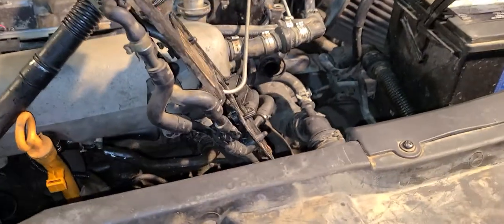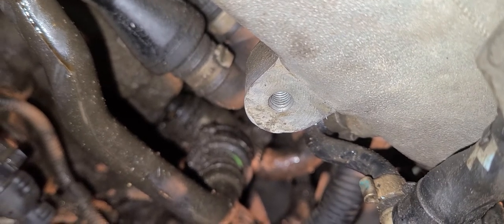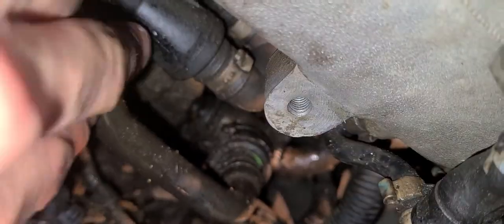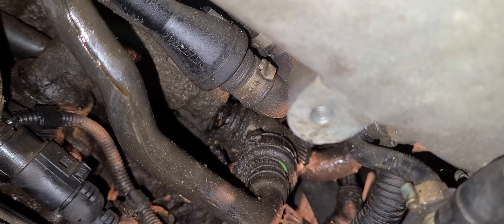So I decided to do some research and found some videos on the PCV system and decided to check mine and found this. I don't know if you can see that crack in there — right there. Yeah, I can see where it's broken there.